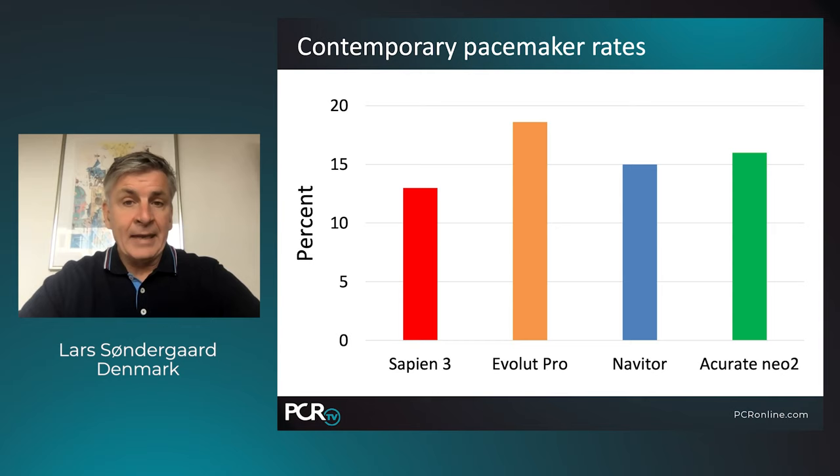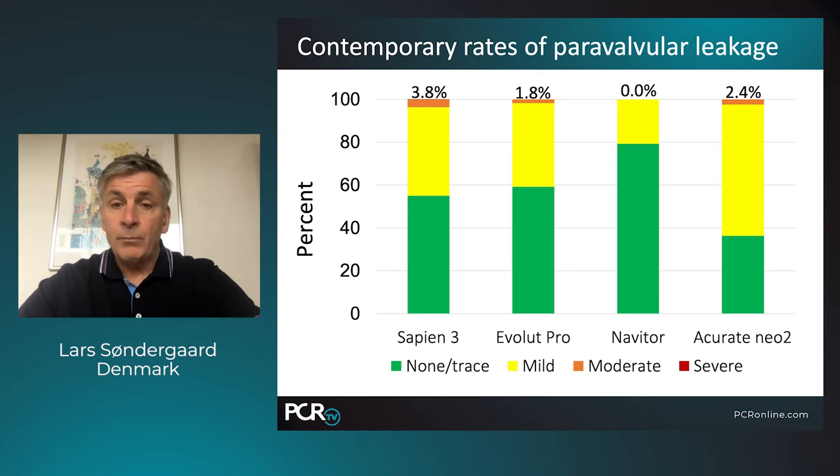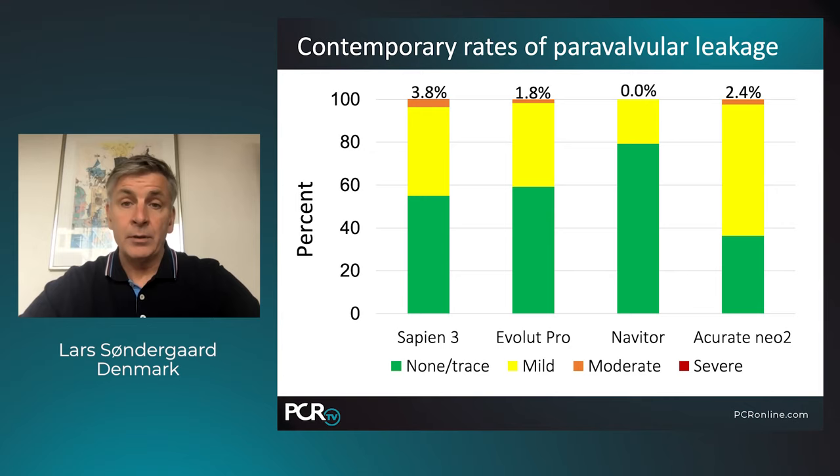For patients between 65 and 80, life expectancy and valve durability are the two key factors. Moving to younger patients, pacemaker implantation has been an issue — we used to call this a benign complication, but we now have strong evidence that both permanent pacemaker and new onset left bundle branch block are related to cardiac mortality and hospitalization for heart failure. Among the four main valves on the market, the Navator valve has one of the lowest pacemaker rates after TAVI, and this rate can be further reduced using the new cost-overlap technique. With the Navaseal on the Navator valve, 80 percent of patients have none or trace paravalvular leak, and the remaining 20 percent have only mild — none have moderate or severe PVL.